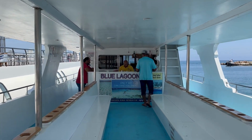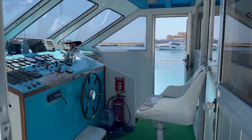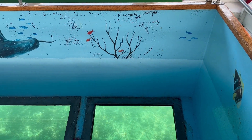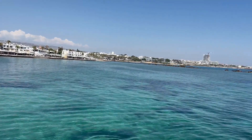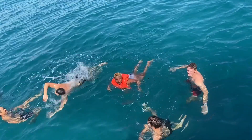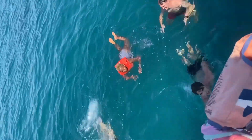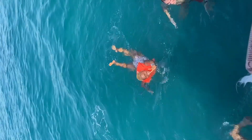The price includes a light lunch — basically a sandwich and a soft drink. Once the boat takes off, it stops in the middle of the sea for about an hour so that people who want to swim can do so. At this time the slide comes out, which was quite nice.